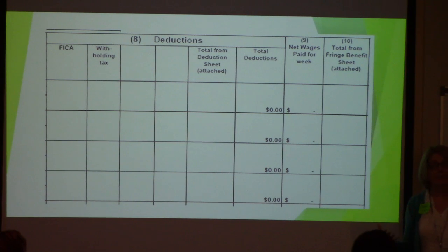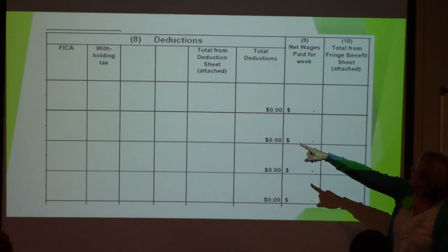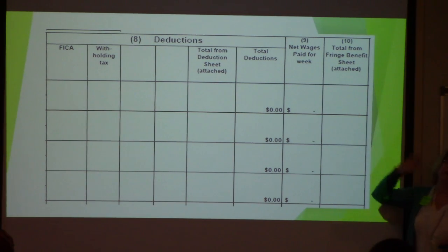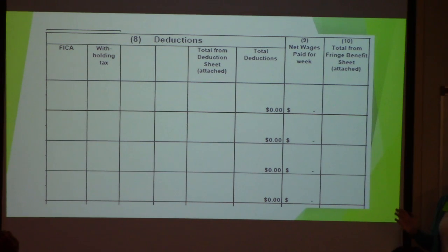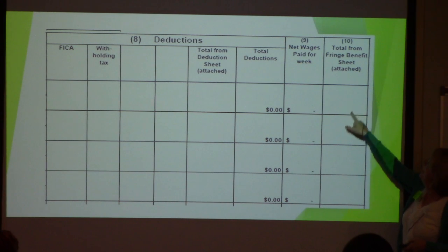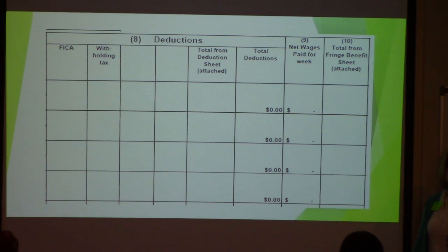Follow the form section by section, especially the very first time you do it. FICA and other deductions are listed in their sections. If you're using the newest form, it will have a Column 10. If your form doesn't have a Column 10, that's an old form — you should always be using the latest form. The fringe number shown here helps so that the reviewer doesn't have to go to a separate page to look for it; it makes the review process as quick as possible.